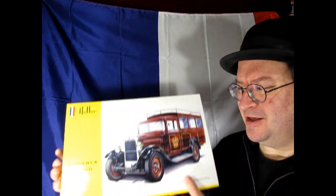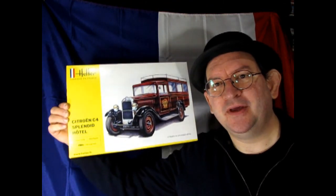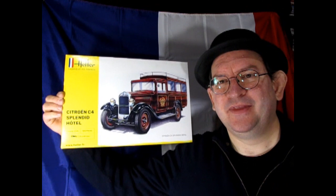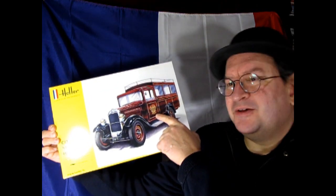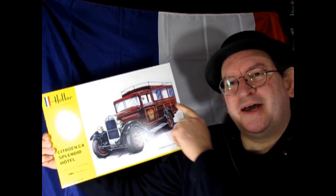After we take a look at that, we've got another Citroën — this is the C4 Splendid Hotel version. This one is cool because it's got the Royal Splendid Hotel decal on the side door. And again, this nice little back area where people can sit and go see the Eiffel Tower on a little Paris trip.